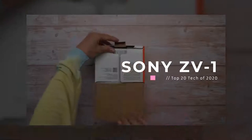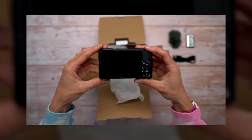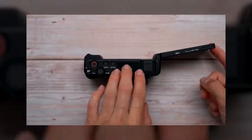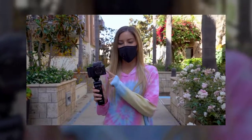Last but not least is the Sony ZV-1. This little vlogging camera is something that we have all been waiting for for a very long time. It has the flip-out screen, incredible audio — small and compact, it's everything that we have wanted in a small portable Sony vlogging camera. It comes with a microphone windscreen, micro-USB cable, battery, and the camera — and a flip-out screen. This camera checks almost every single one of my vlogging camera wish-list boxes.